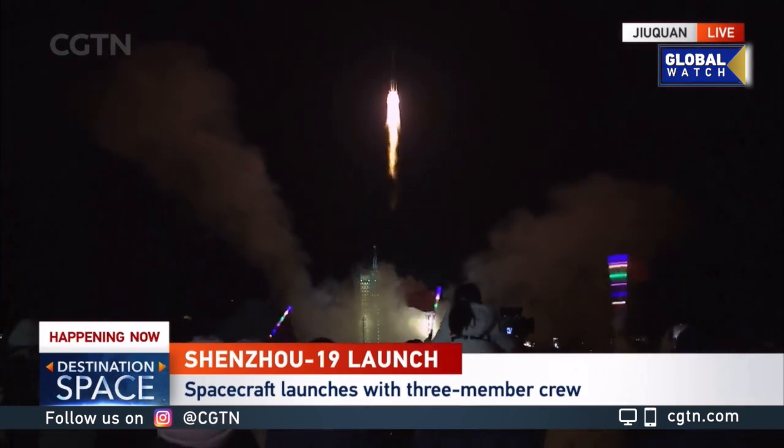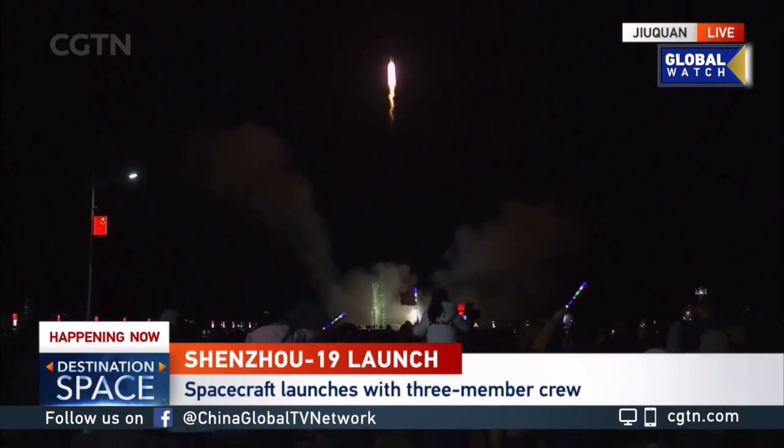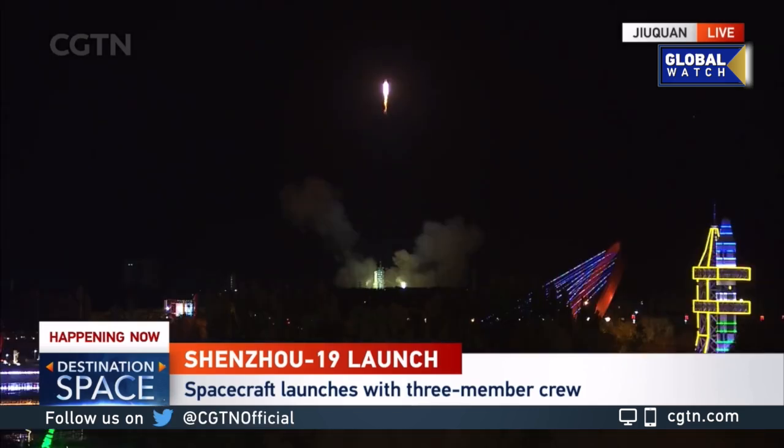And the tower is cleared now. I counted as well after the ignition — about two seconds. So that's it. We've already had a successful liftoff.